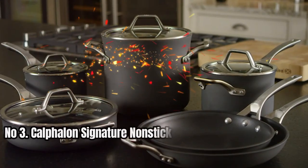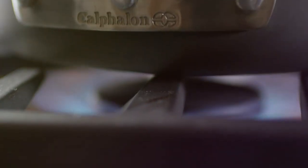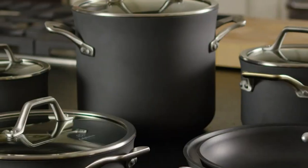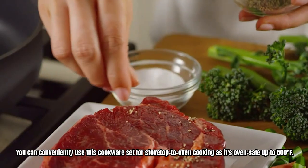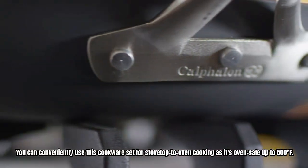Number 3: Calphalon Signature Non-Stick 10-Piece Cookware Set. This cookware set is built to last with a 1.5x more durable non-stick interior compared to Calphalon Classic. The heavy gauge hard anodized aluminum construction heats evenly for precision cooking and performance. You can conveniently use this cookware set for stovetop to oven cooking as it's oven-safe up to 500 degrees Fahrenheit.